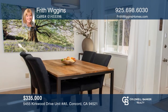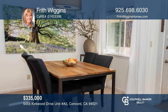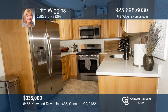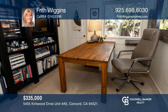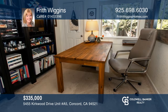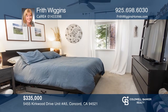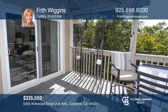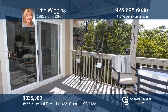Welcome to this two-bedroom, one and one-quarter bath condo in the Kirkwood Villas on the Concord-Clayton border. This upstairs corner unit features wooded views and a kitchen with quartz counters and stainless steel appliances. The living room has a fireplace and vaulted ceilings with private deck access. Enjoy the community pool, tennis courts and laundry. Contact Frith Wiggins to see how to make it yours.